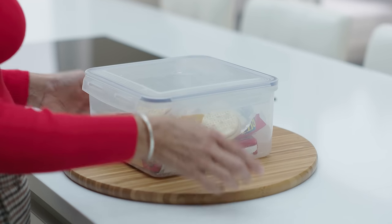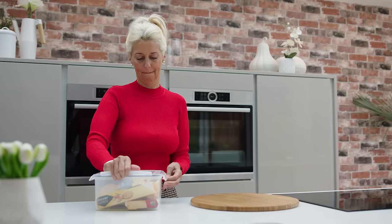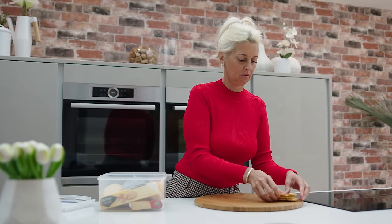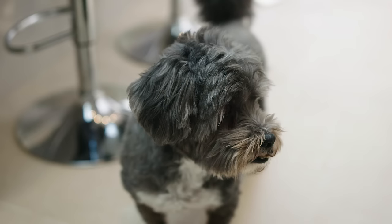My name's Paula and I've lived here for just over two years with my partner Julian and my daughter Victoria, and we have a little dog as well called Barney.